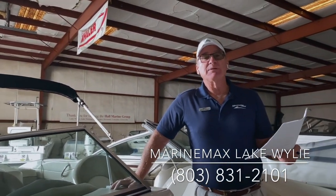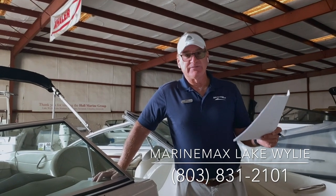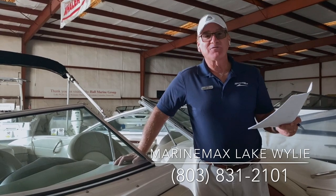Again, this is Dennis Orcutt, MarineMax Lake Wiley. If this is the boat you'd like to take a look at, give us a call at 803-831-2101. Thanks a lot for watching.